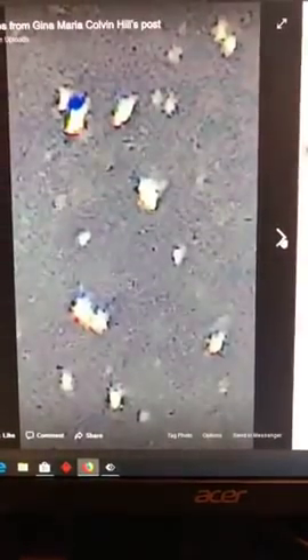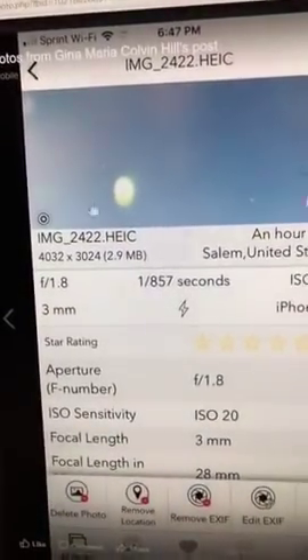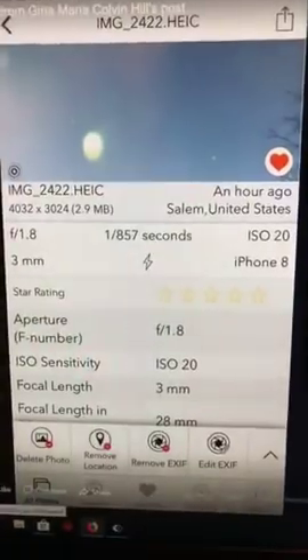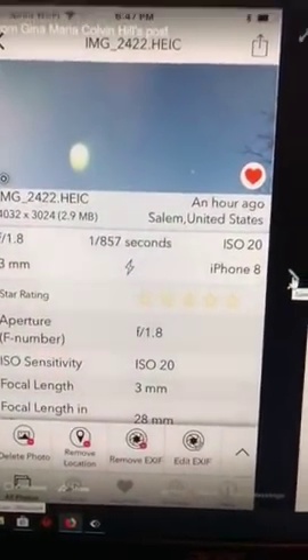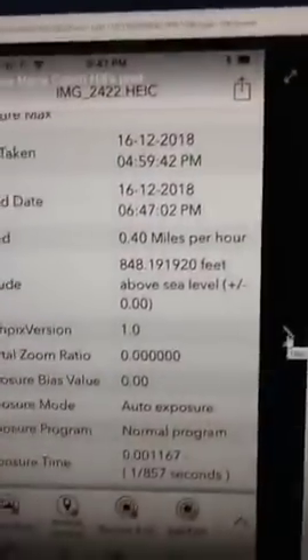I wanted to show you what it looks like in the blue sky. These images are up there; they look a little different in the blue sky before I bring them out, but they are up there. I did not put the full photo in, but this is the full photo right here — it's only a data sheet. I just took this around 4:59 and I wanted to show you what it looked like in comparison, but I left out the main photo. I'm going to put it in as soon as I end this video.